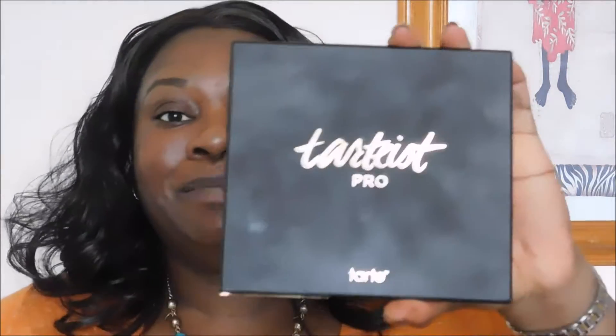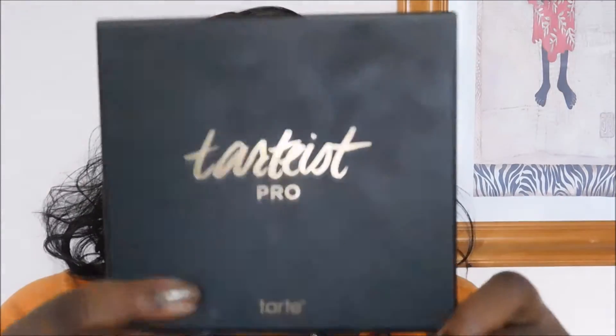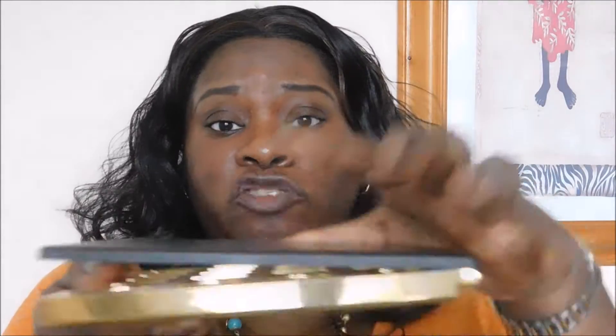The main item of the day alongside the foundation is the Tarte Pro Amazonian Clay Palette. It comes in a really lovely matte black cover. I've already started testing it this week. It has 16 matte shades and four shimmer shades on the side. The color I was most excited about was Trendy, but all the colors look workable — I could do something with every single one.